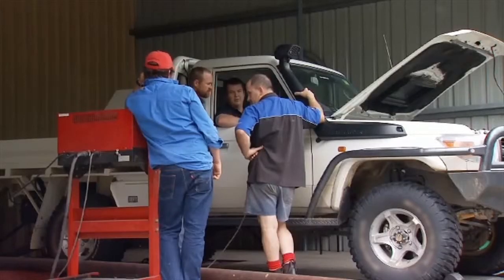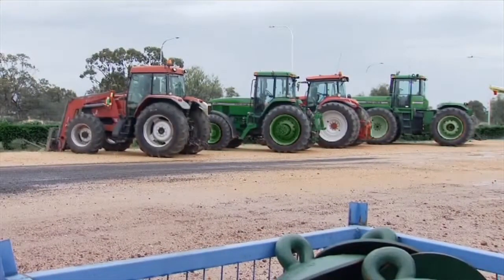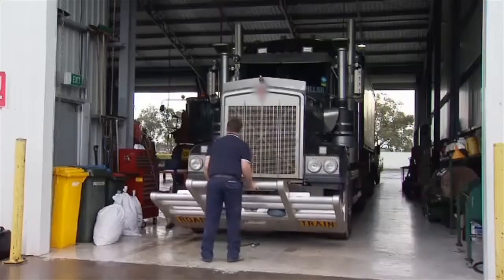The Steinbauer Power Module is widely regarded as the best in Australia. Not only do we do four wheel drives and passenger vehicles, we also do a wide range of agricultural machinery and trucks like this running down the road.